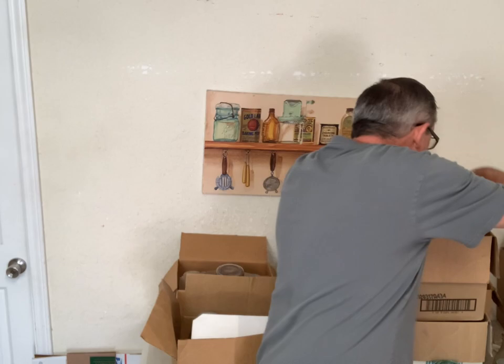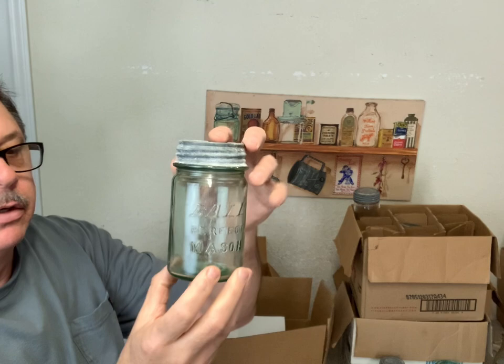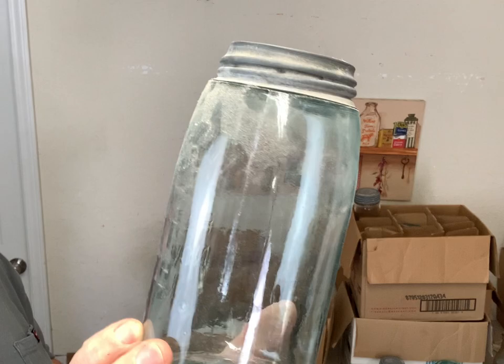And this one's got another unique color - that's a block lettered Ball Perfect Mason pint. It's got a pretty color to it, you can't really see it, it's a light green color. Another Mason with the star on it, 1858 - that's a pretty jar.